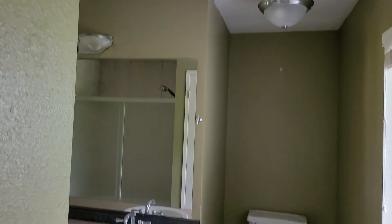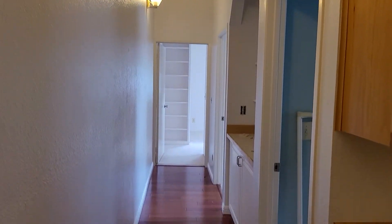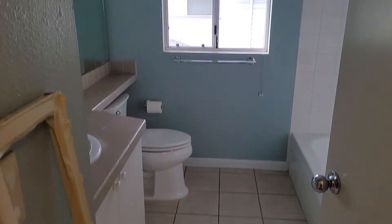The bathroom still needs to get done, but it looks pretty good. The ceilings are like 12 feet — actually maybe higher, like 15 feet — that's why it's challenging. This bathroom looks pretty nice.